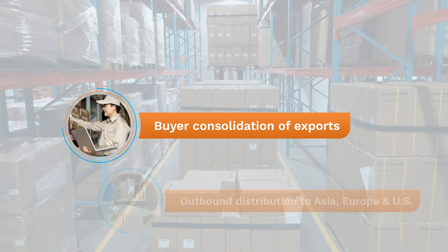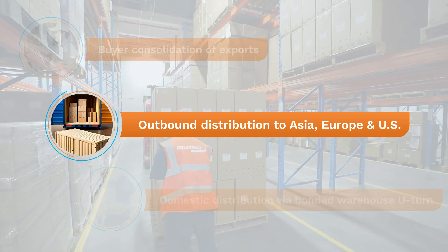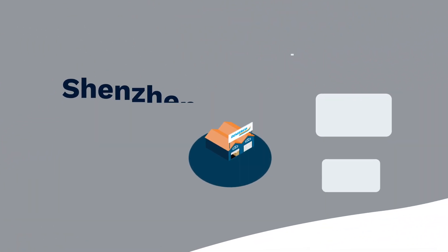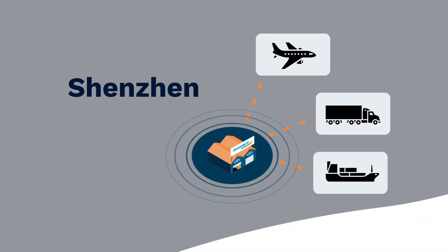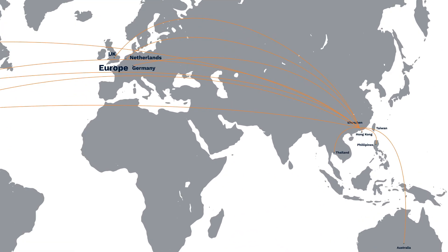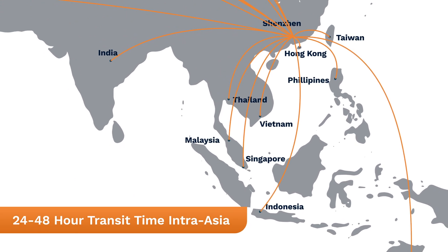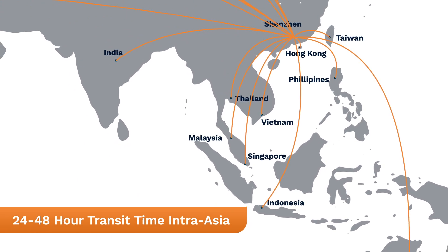Another Shenzhen warehouse solution is outbound distribution, particularly into Asia, Europe, and US. Cargo can ship via road, sea, or air, but many of DeMarco's high-tech customers ship into Asia, Europe, and US via the nearby Hong Kong International Airport, which offers more daily flights into Southeast Asia than any other gateway.